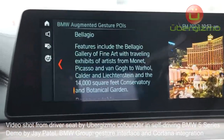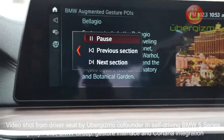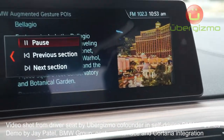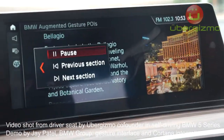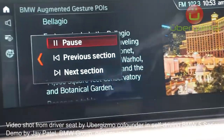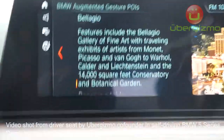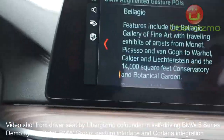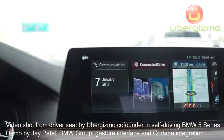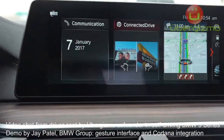If you point at it, it can actually read the information. You can click on the left of the window. Features include the Bellagio Gallery of Fine Art with traveling exhibits of artisans from Monet, Picasso, and Condor and Liebgenstein in the 14,000 square feet conservatory and botanical garden. And if you just swipe left to right, you can continue to drive. And if you see something else that's interesting, you can use your gesture control to find out more information.